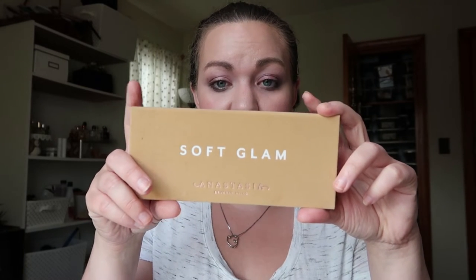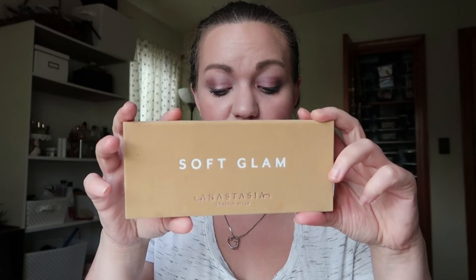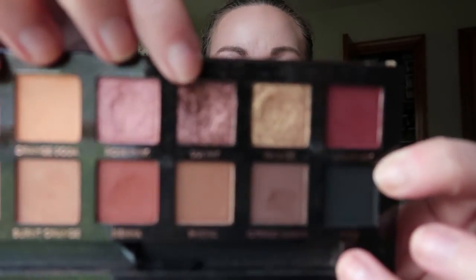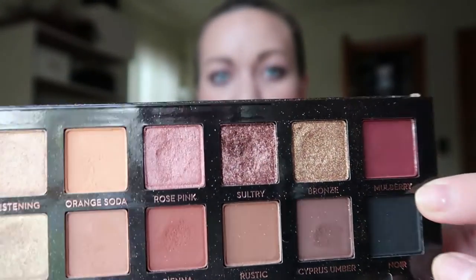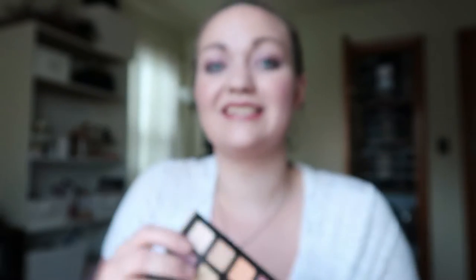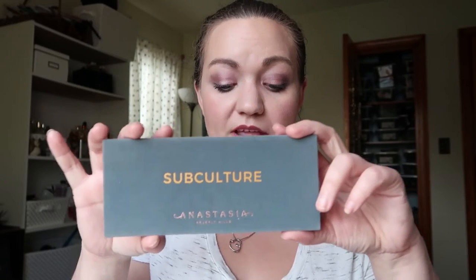The next shade I have is from the ABH Soft Glam palette — it's the shade Sultry. I have nothing to brag about on this one. There's a little bit of a dip in it but I basically had that before I started. I only used this six times this month since I was really focusing on the other shades. We've got a long way to go with this one. I rolled it in last month too.